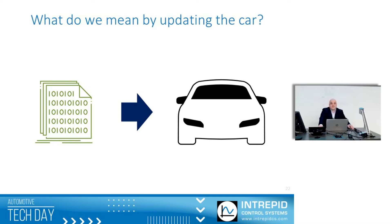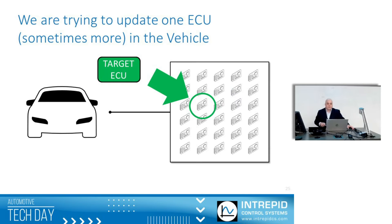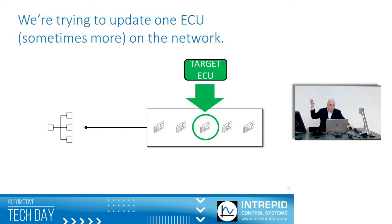So what do we mean by updating the car? You're not just updating the quote-unquote car — you're updating one of many different ECUs on the vehicle. A typical vehicle is sold with 30 to 50. In the OTA world, we call the one we want to update the target ECU. Each vehicle has multiple networks, and each network has multiple ECUs on it. We're trying to target one that just happens to reside on that network.